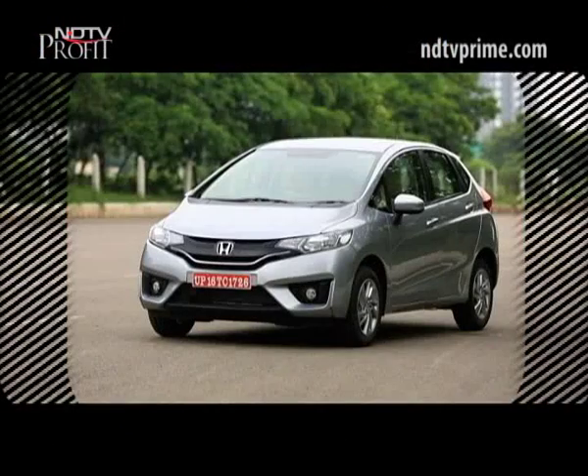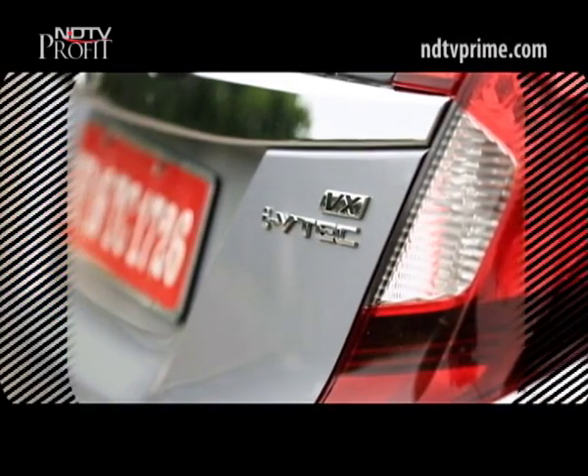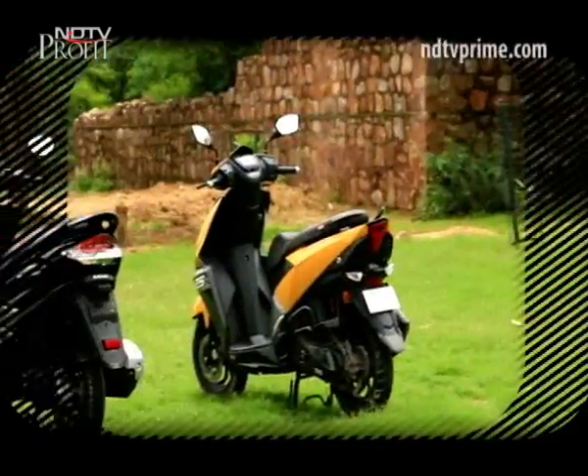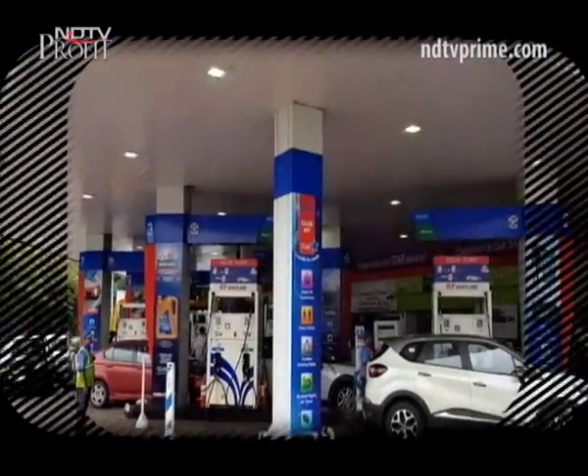Hello and welcome to a brand new episode of CNB Bazaar Buzz here on the NDTV network. I am Cyrus Dhabar and here's what we got on the show for you today: the new Honda Jazz facelift, the Suzuki Bergman takes on the TVS NTorq 125, and the new way of putting fuel in your car and bike.